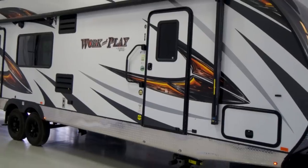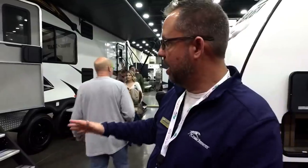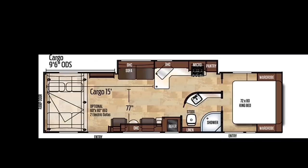What we have here is our 29 WKS Work and Play toy hauler. We're about 35 feet 6 inches long, 9,600 pounds empty weight. You can put about 4,100 pounds of cargo inside of it. The garage is going to be about 1,500 square feet and we also have a slide to give you some additional living space.